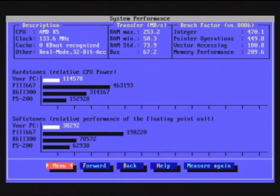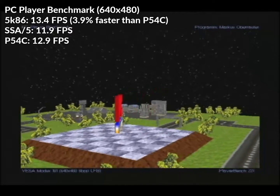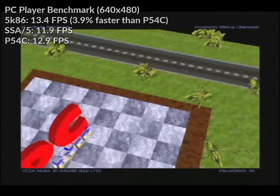Now on to Dr. Hardware Sysinfo version 9.0. In the Hardstone test, the 5K86 scored 79,675, the SSA-5 74,420, and the Pentium 77,382 — the 5K86 is 7.1% faster than the SSA-5 and 3% faster than the Pentium. In the Softstone test, things would change significantly: the 5K86 scored 25,970 Softstones, the SSA-5 24,910, and the Pentium 33,390, meaning the Pentium is 28.9% faster than the 5K86. In the PC Player benchmark at 640x480, the 5K86 scored 13.4 FPS average, the SSA-5 11.9, and the Pentium 12.9 FPS average — a 12.6% uplift over the SSA-5 and just under 4% faster than the Pentium.